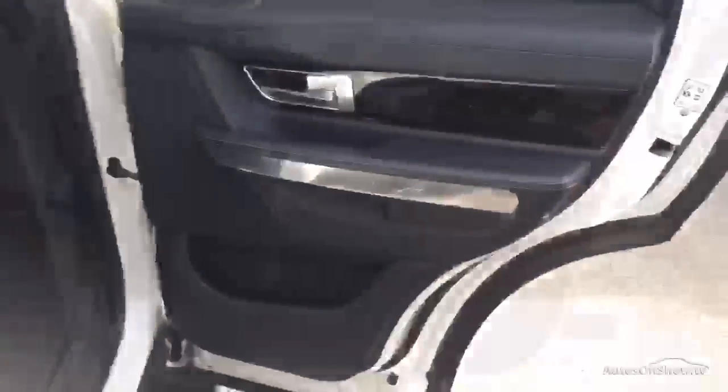Moving along to the inside - really clean door card there. Scanning down here on the sill, really clean to be honest, can't find anything to moan about. Checking on the seats - all good. Checking out the head trim, really clean in here. Looking down here, it's really clean. Rubber mats in the front and back, so you can tell this guy has not skimped. Just a slight crease in there, that's about it.